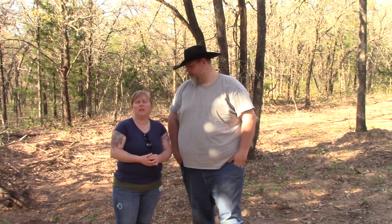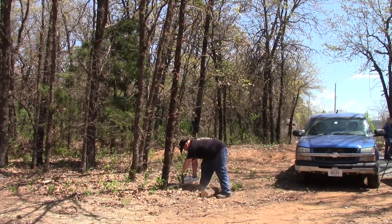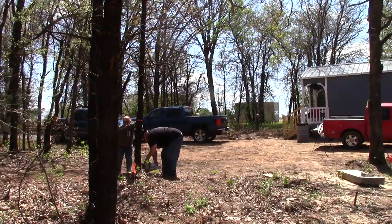Hello everyone, welcome back again to the OC Homestead. I'm Donald and this is my wife Leah. So yesterday we came in and cut down about five trees.